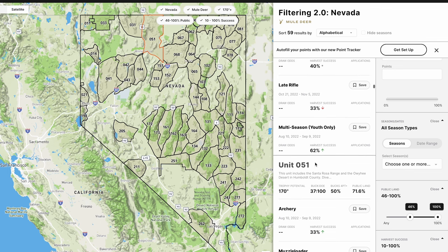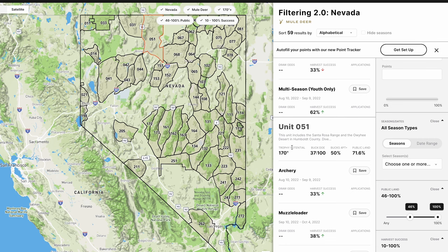I want to save those seasons and create my hunt plan. For example, I found unit 051 in the middle — an archery hunt. I look at the trophy potential, buck-doe ratio, percent four-point or better, and public land percentage. This unit excites me. Back in the day, I would have to grab a pen or jump into a Google doc and write it down, with no way to save it and get back to it later.